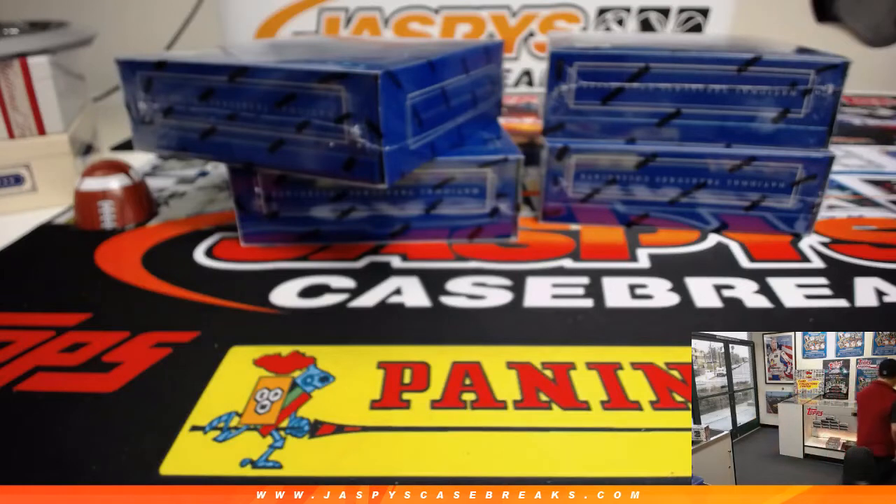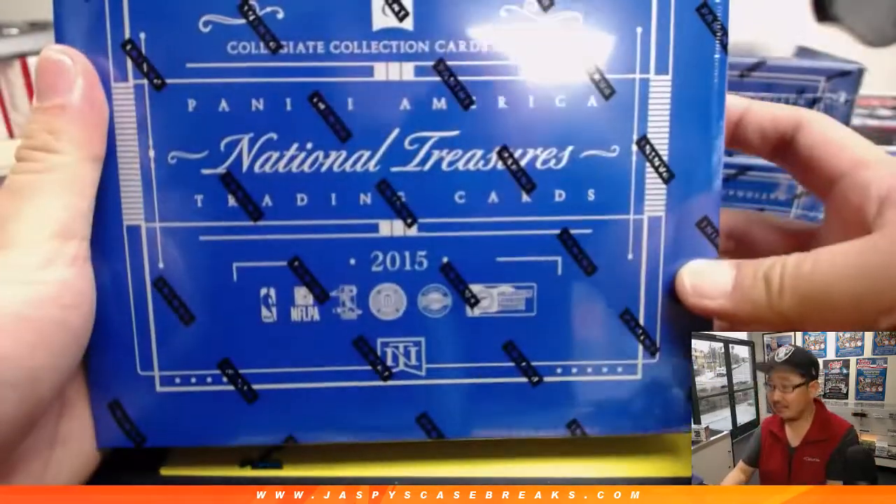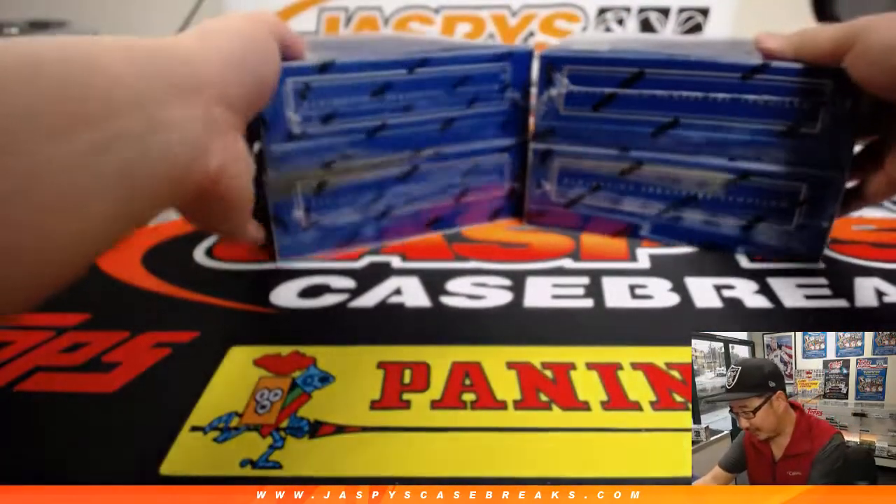Wait, this is not Panini, right? It's the distributor? But football and basketball are categorized in Beckett two different years — 15/16, 16/17, 17/18. Anyhow, there it is ladies and gentlemen. Yeah, it's very confusing.